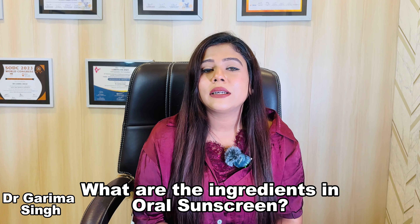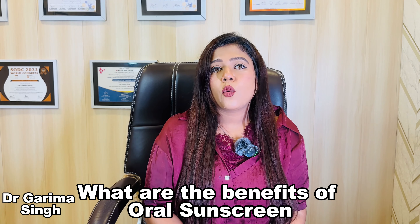The next common question is: what are the ingredients used in oral sunscreens? There are many ingredients that form a part of oral sunscreens, like astaxanthin, zeaxanthin, polypodium, vitamins, and lycopene. So all these things form a part of oral sunscreens.